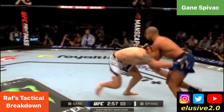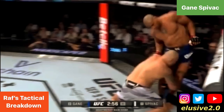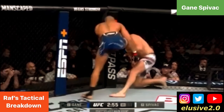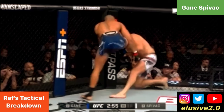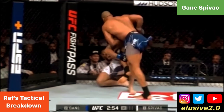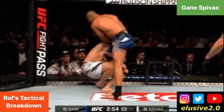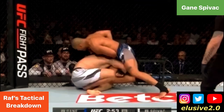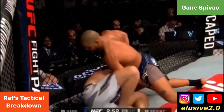Spivak has covered more ground this time around, which forces Cyril Gane up to the cage, but you'll notice he continues to push down on that head as he tries relieving the leg pressure. As Cyril Gane spins off the cage he uses his left arm to control the head, and this time he sinks his weight down onto Spivak, which allows him to sprawl better and get into a stronger position for defending the takedown.